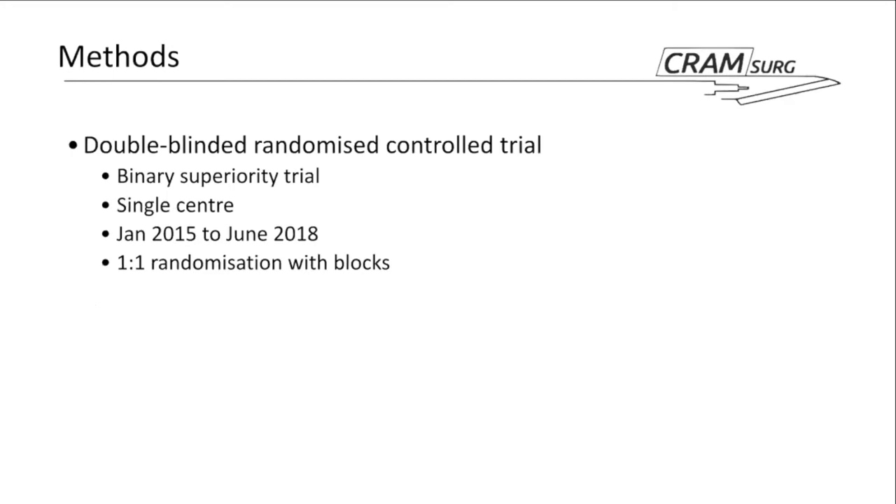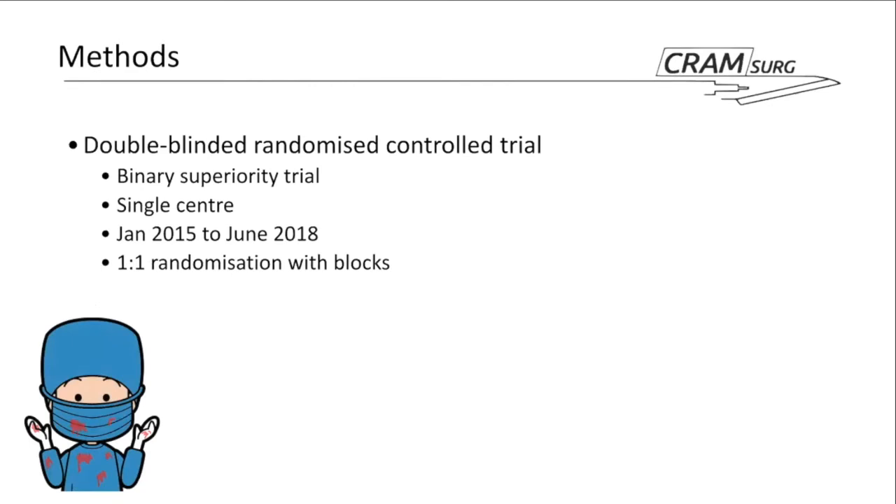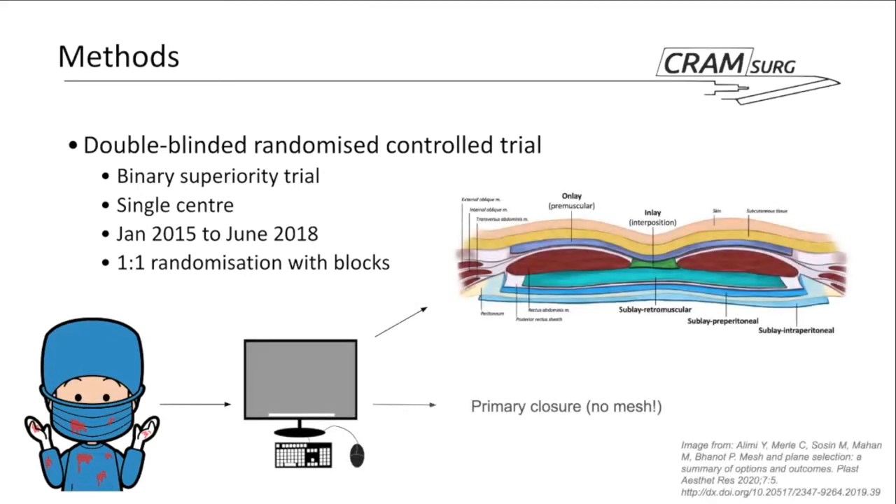This is a double-blind, anonymized controlled trial designed as a superiority trial — establishing whether mesh use is superior to standard abdominal wall closure in terms of incisional hernia rates. Conducted at a single center in Naples, patients were recruited between January 2015 and June 2018, and randomized one-to-one using blocks. Randomization was performed just before the onset of abdominal wall closure — intraoperatively — to either mesh augmentation in a sublay fashion, behind the muscles, or a two-layer small-bite primary closure.